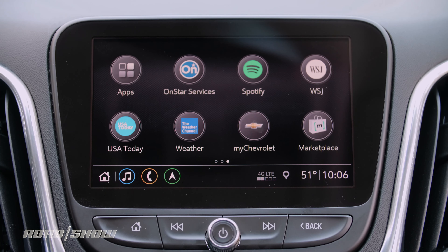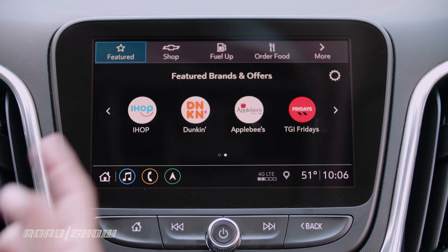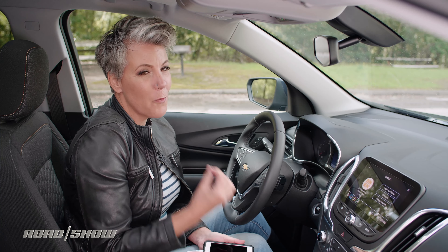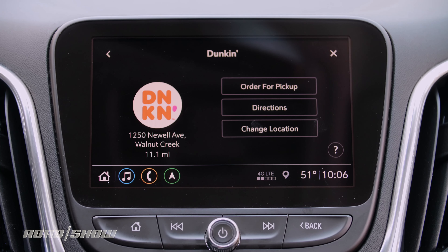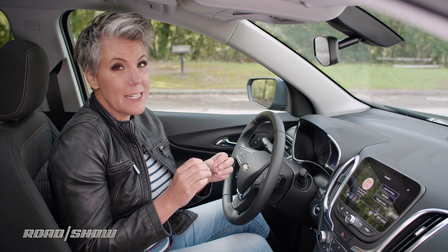Apple CarPlay and Android Auto are both standard, but there's also a bunch of different apps you can download on your own, like Spotify or the Weather Channel. I really like the Marketplace app — you might need an account, but check it out: I can order Dunkin' Donuts from my car. I mean, how cool is that? Donuts from the car.